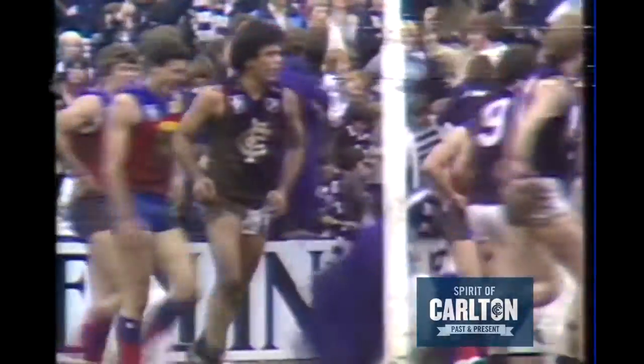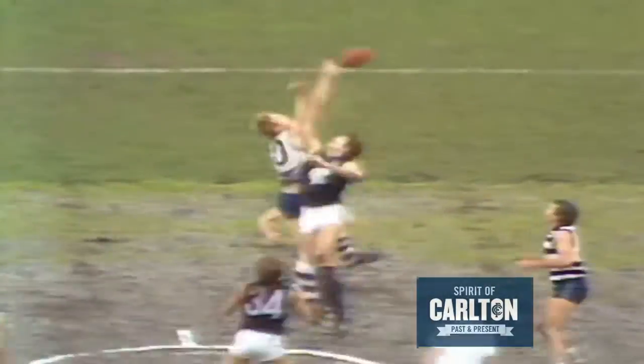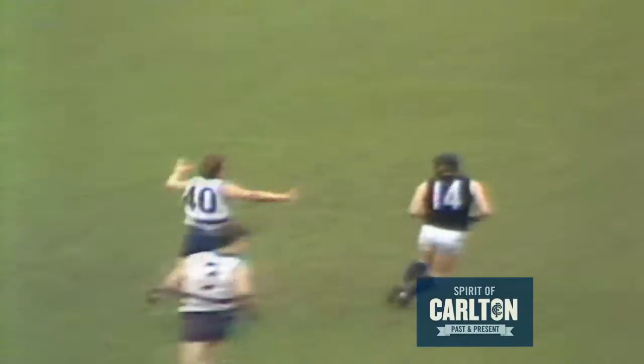Seven's Big League showing all the action from VFL Park. Marcou with Corka Milos — it was a good goal. Ground good, weather good, no wind. And Corka Milos driving Carlton forward. Ashman's the target and Ashman takes the mark. Ashman can see big Madden there.